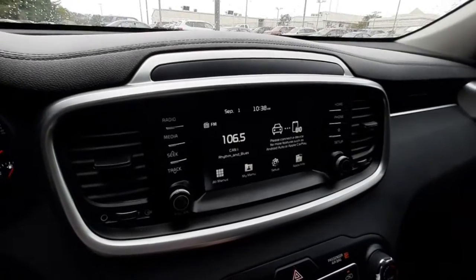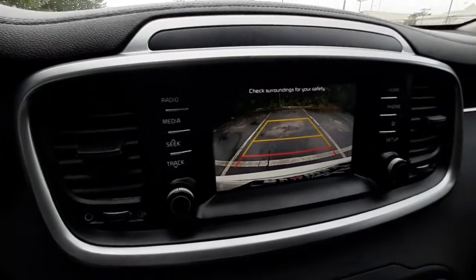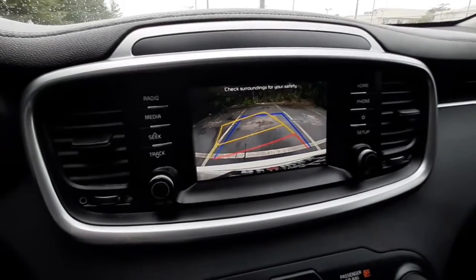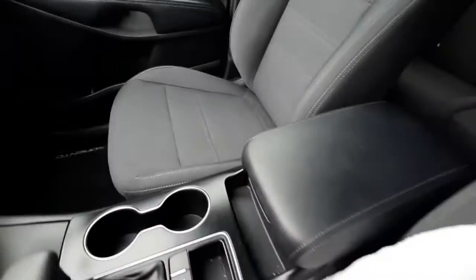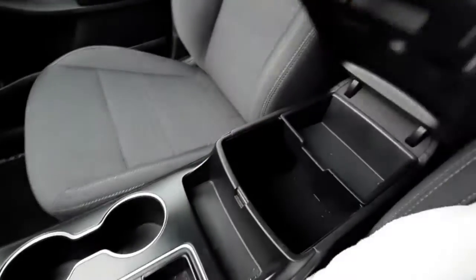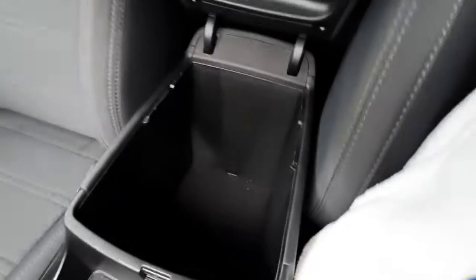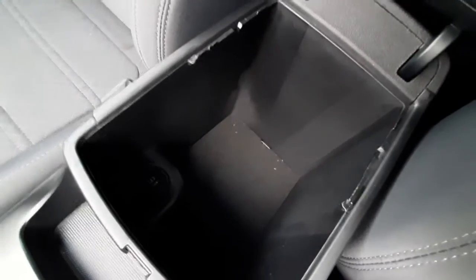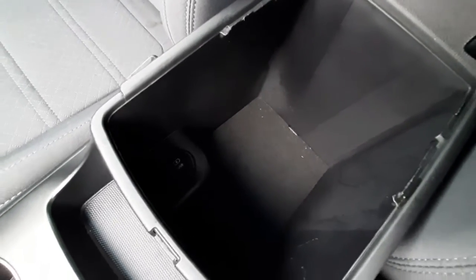Your rear view camera shows up on your infotainment display with dynamic guidelines that will turn with your steering wheel to make backup parking nice and easy. The middle console armrest has a separate tray that is removable and a nice deep compartment with a USB port plug-in. And then it has a lockable glove box compartment.